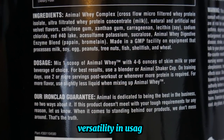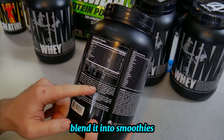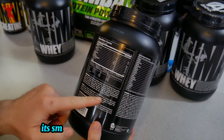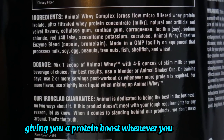Versatility and usage. Animal Whey is incredibly versatile. You can mix it into shakes, blend it into smoothies, or even incorporate it into recipes like protein pancakes or oatmeal. Its smooth texture and delightful flavor make it a great addition to various dishes, giving you a protein boost whenever you need it.